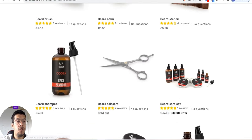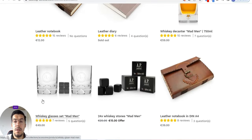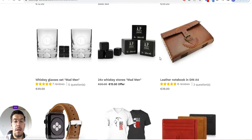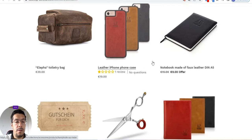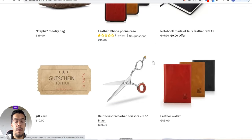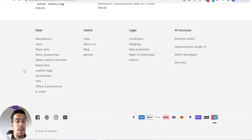Here are the leather bags and accessories. There's also a whiskey decanter — that's for somebody who has a beard and is into the vintage style. This is the supplier's product set.